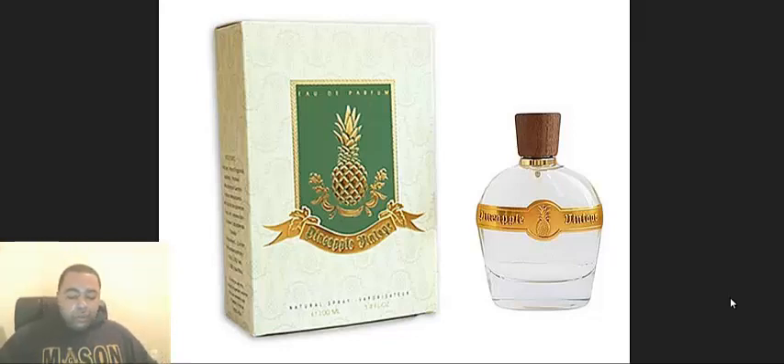I sprayed the Pineapple Vintage Noir on earlier and I can barely smell it now since I tried not to spray too much on. But this one has a little bit of spice on the back end when it was developing. It didn't have as much smoke, but it did have a lot more spice.